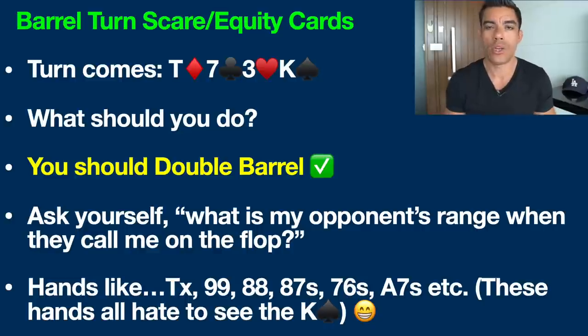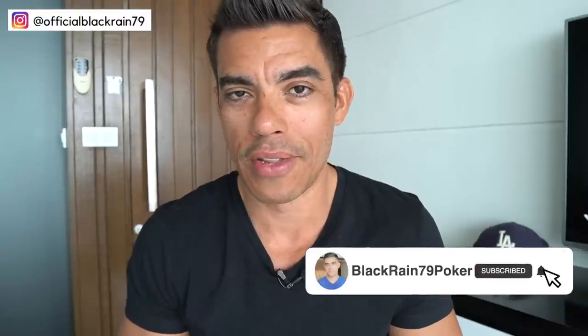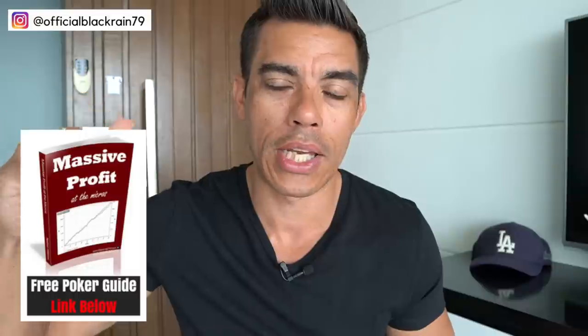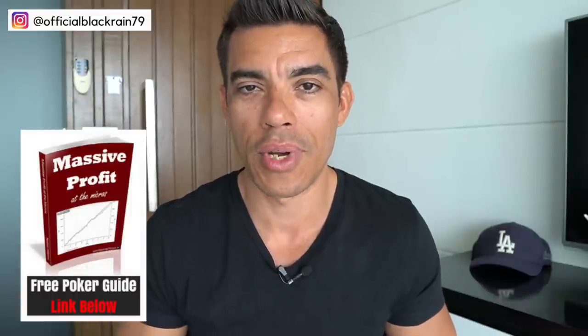Try out this simple method in your games and see how it works. You can also use this same strategy on the river. It's all about analyzing your opponent's range — you have to know the player type first, as it's very different if this is a recreational player. Understand player type, their likely range when they call on the flop, and how the turn card interacts with that range and what they think about what you have. Make sure you like and subscribe if you found this helpful, and grab a copy of my free poker cheat sheet — top link in the description. Thanks for watching, I'll catch you next time.